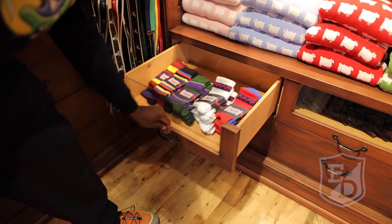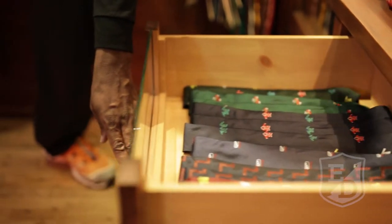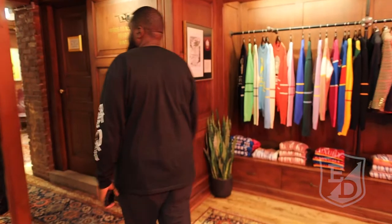Everybody has something in this store that will work for them. And that's the good thing about Rowan Blazers — you feel like you're visiting the store and you're going to come out of there with something special.